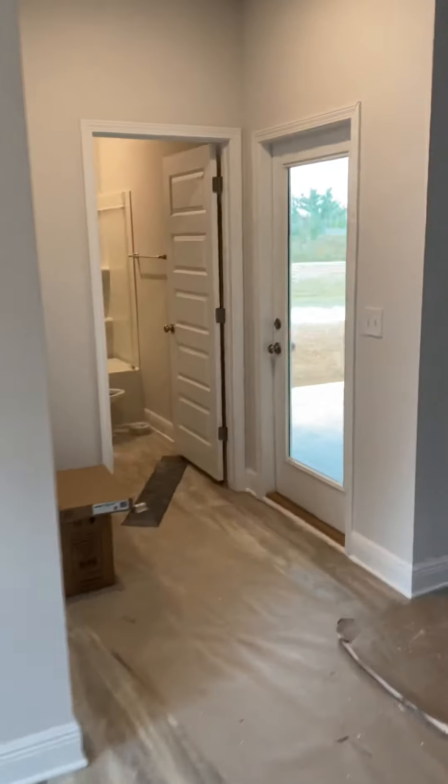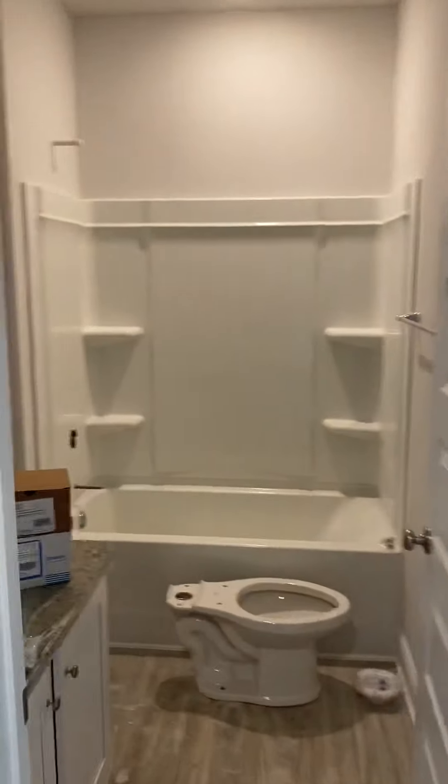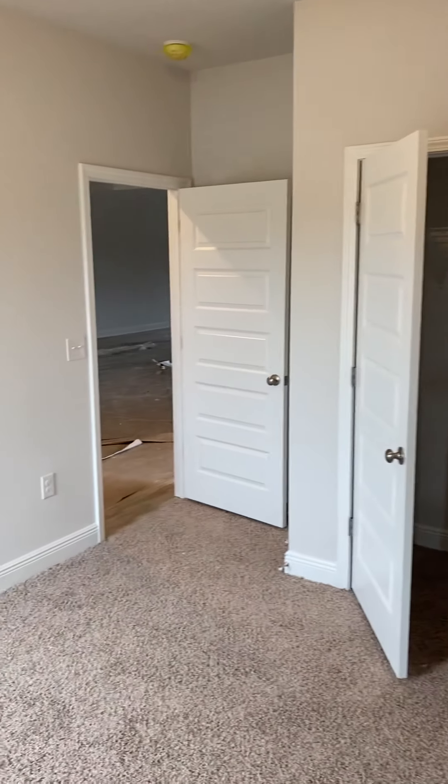And then you have a bathroom here and another bedroom here. Now, this isn't the actual home — I'll go and get the lot for you in just a second.